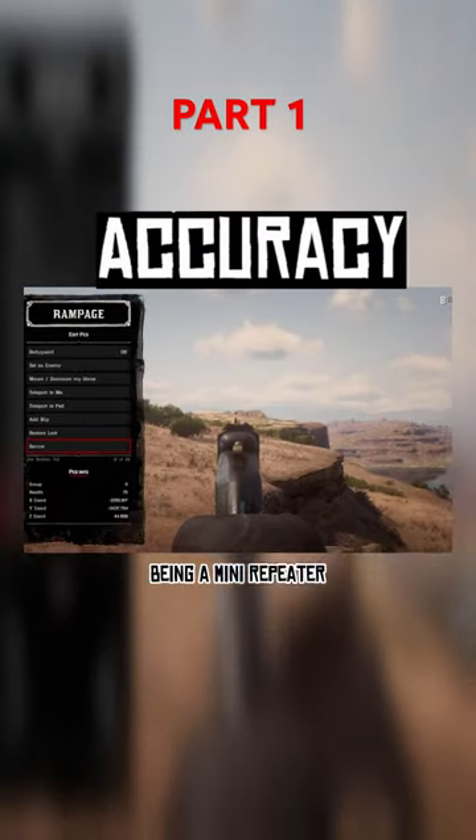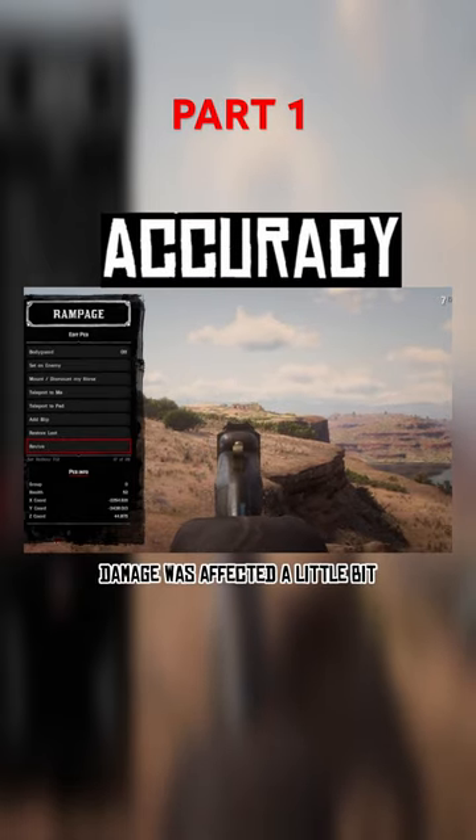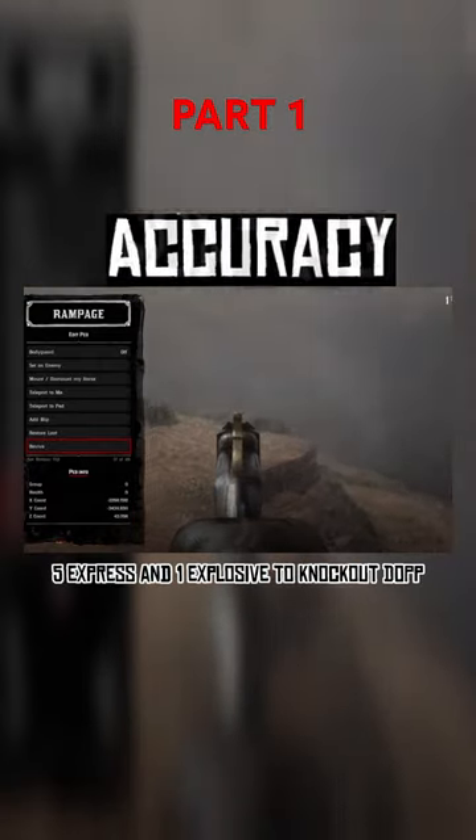Being a mini repeater, you'd think accuracy would be perfect. I missed a few times, though I think it was mostly my fault. Damage was affected a little bit — it took 3 regular bullets, 4 high velocity, 3 split points, 5 express, and 1 explosive to knock out Dopp.